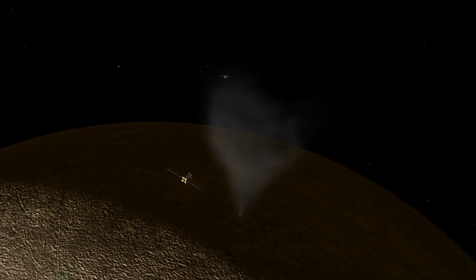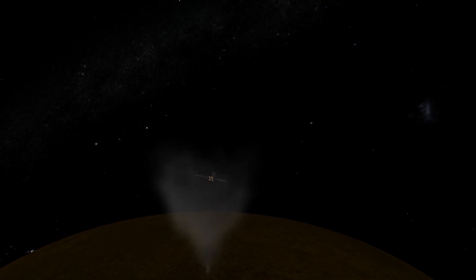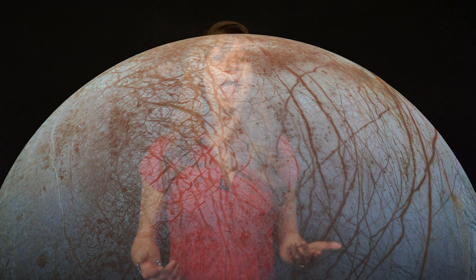Europa Clipper will be equipped with instruments that can detect any additional warm spots and water vapor plumes. This will provide insight into Europa's chemistry, geology, and potential conditions for harboring alien life.